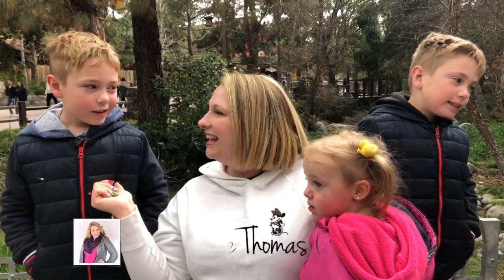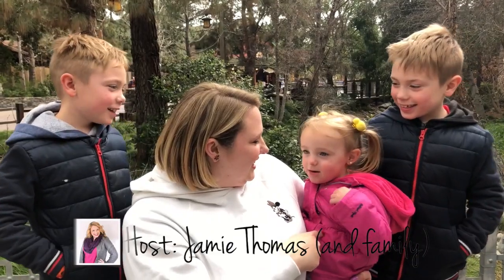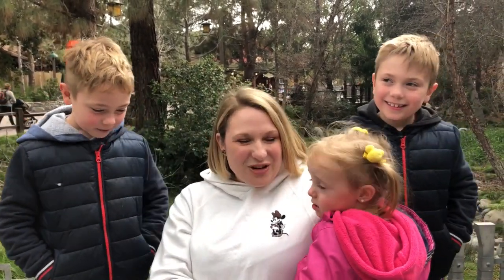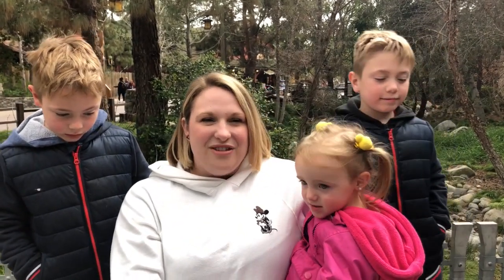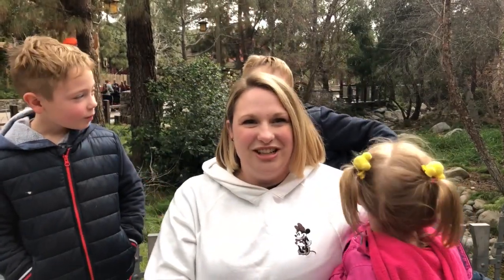Hi, it's Jamie and Claire Rose. I'm here at California Adventures, and we have a video for you today for best snacks you can find at Disneyland and California Adventure. Enjoy!